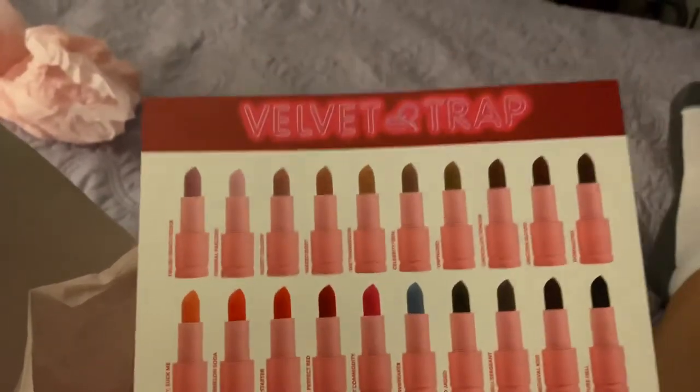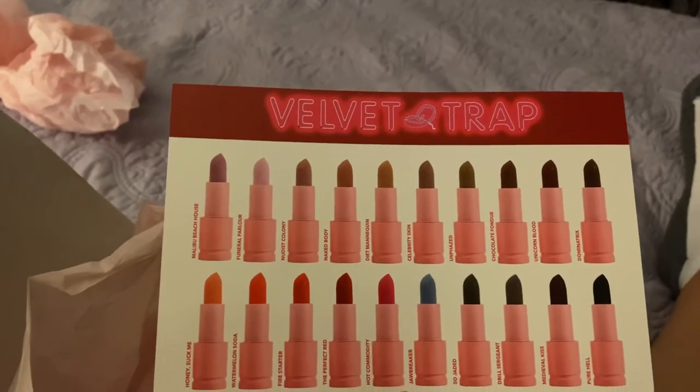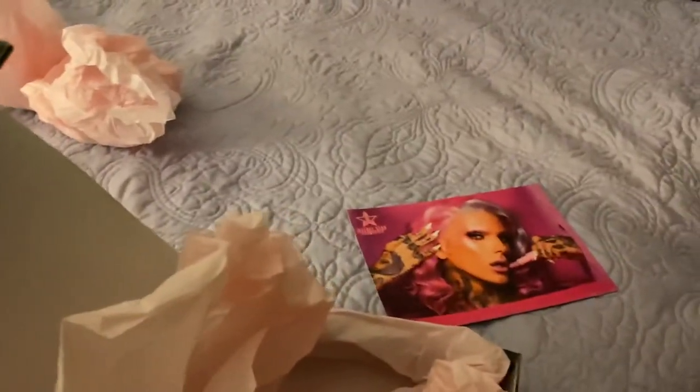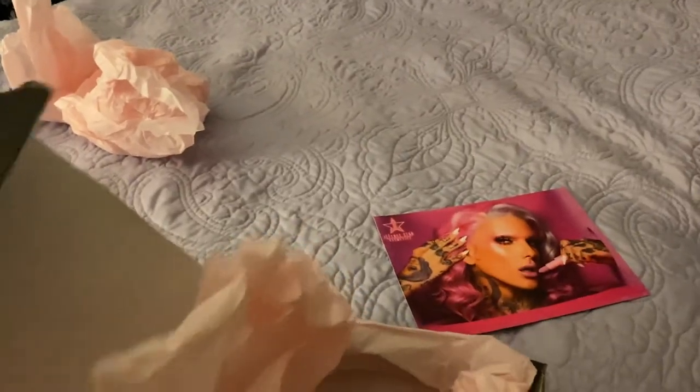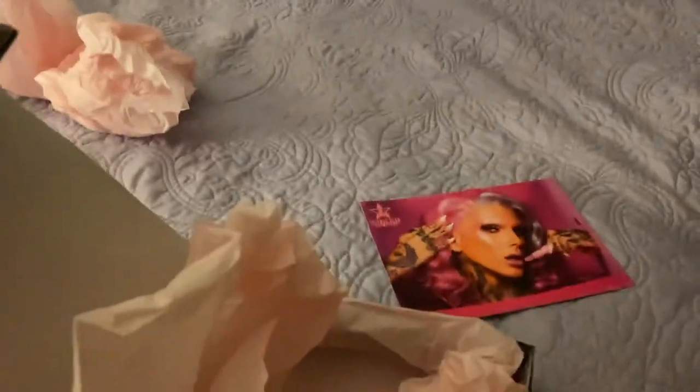These are all the colors of the new Velvet Trap line. Velvet Red was my top choice, so here's to hoping that I get gift cards for Christmas — it was totally put on my list because my family asks for a list. Anyway, Velvet Trap. I hope you guys like my video. Have a wonderful day. Bye!